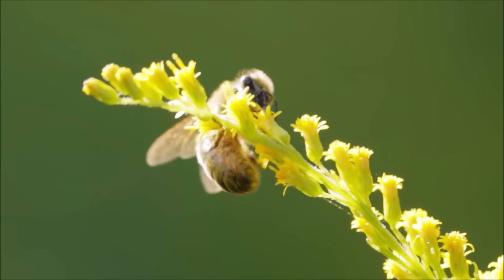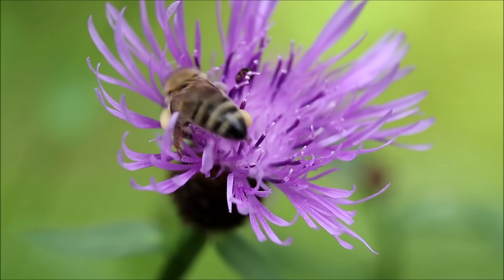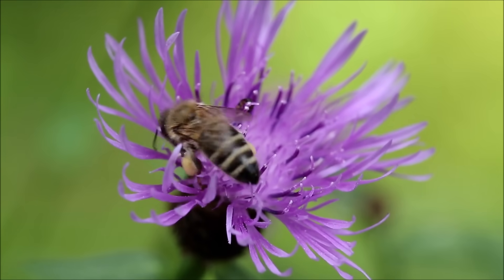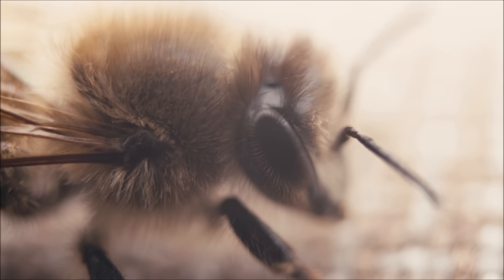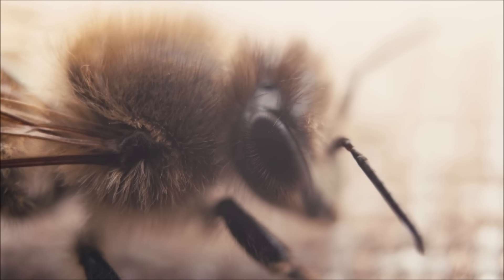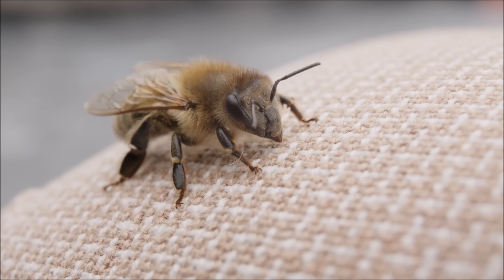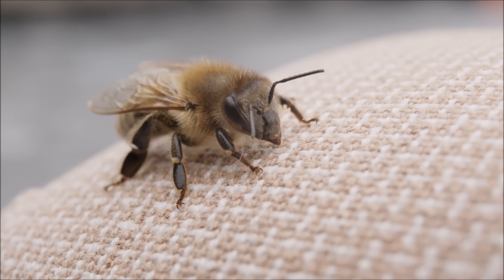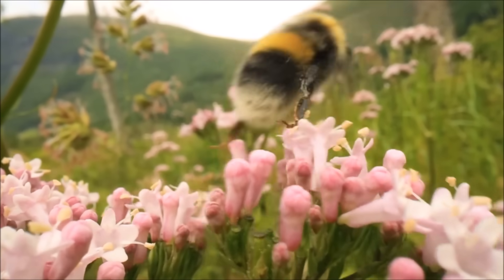Bee stingers are a small but important part of a bee's anatomy. When a bee feels threatened, it may sting in defense. The stinger is a sharp, pointed organ located near the bee's tail end. When a bee stings, it releases venom, which can cause its attacker pain. Some bee species are more likely to sting, while others, like the bumblebee, only sting rarely.